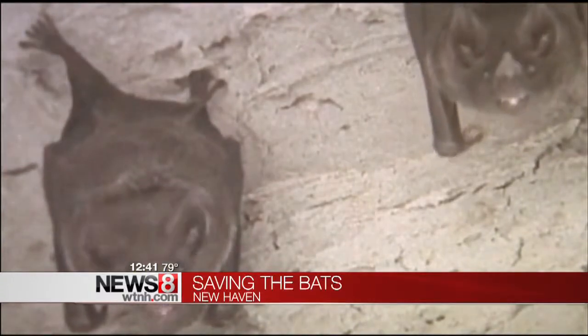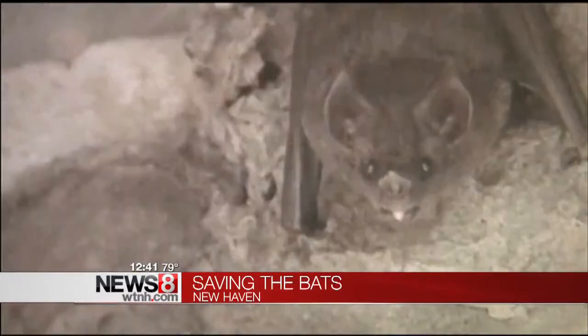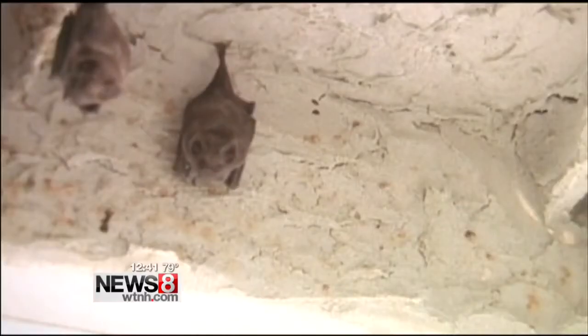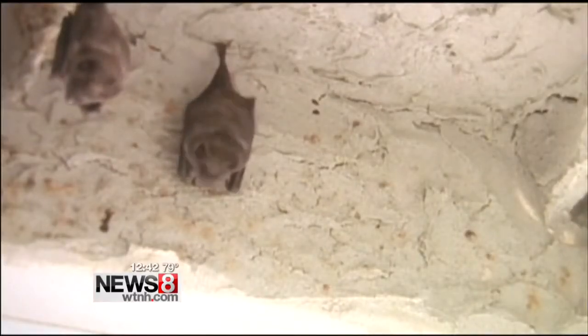White nose in those caves has already killed an estimated seven million bats, and getting them out of those caves is tough. They naturally will choose a cave — a cave is a happy place to spend the winter. So if we could perhaps mimic those conditions or find a way to alleviate the spread of this disease, I think that would be helpful.